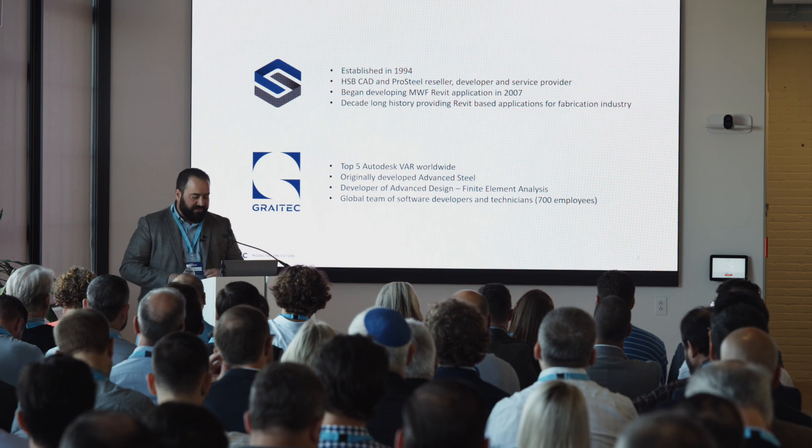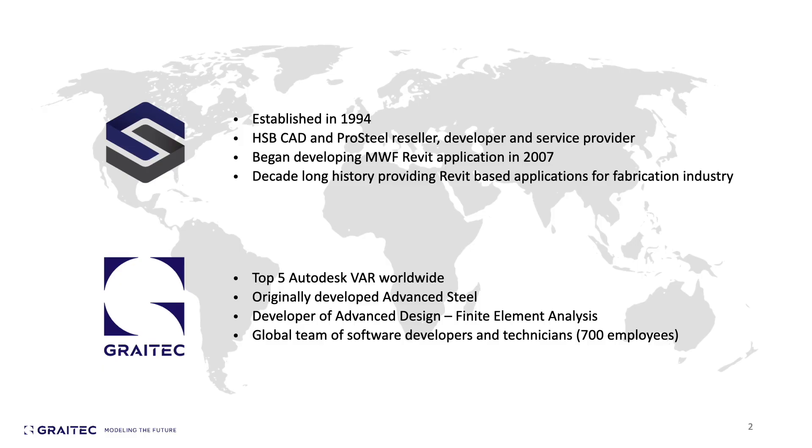A little over two years ago, we were acquired by Graetech, one of the top five Autodesk resellers globally. It's been an excellent match because at its nucleus, Graetech is actually a software developer — first having developed Advanced Steel and then Advanced Design. The collaboration has really bolstered the Structsoft business and helped us provide better services and solutions to our customers, as well as leverage their experience in engineering and analysis of structures.